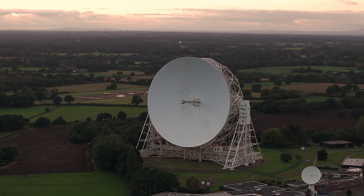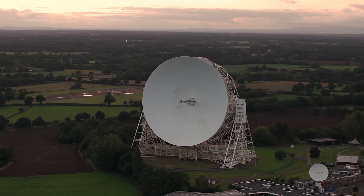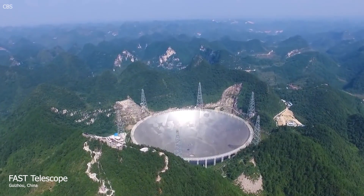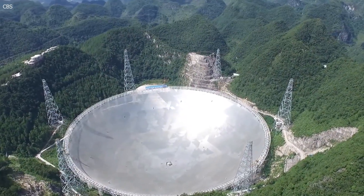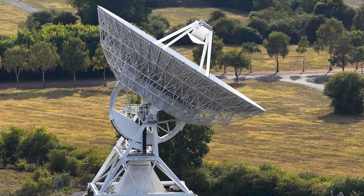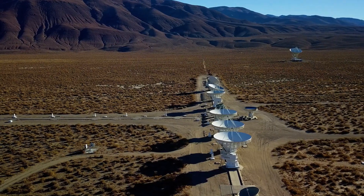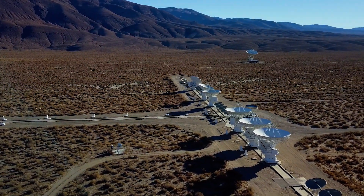Building a single telescope large enough to get that level of detail would require a dish tens of kilometers wide — an almost impossible engineering challenge. The largest single-dish radio telescope ever built is in China, with a diameter of 500 meters, and even that is nowhere near large enough. Instead, scientists found a more practical solution: by combining the signals from multiple smaller telescopes, they could achieve the same resolution as a much larger dish.